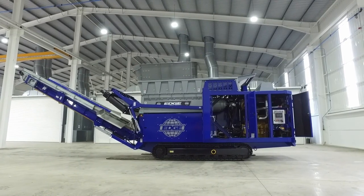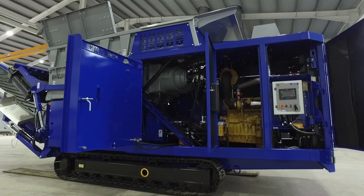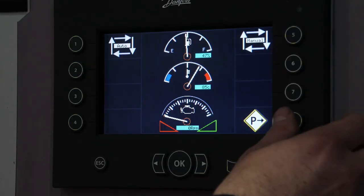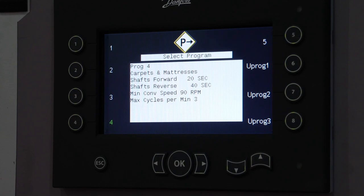Different powertrain options are available including Tier 3, LRC and Stage 5 engines. Customers also have the option of choosing an electric-hydraulic power configuration.